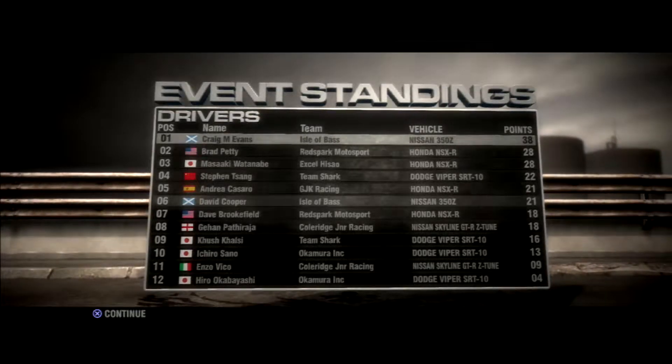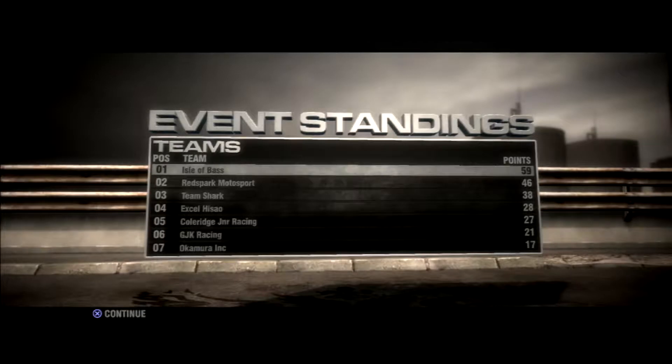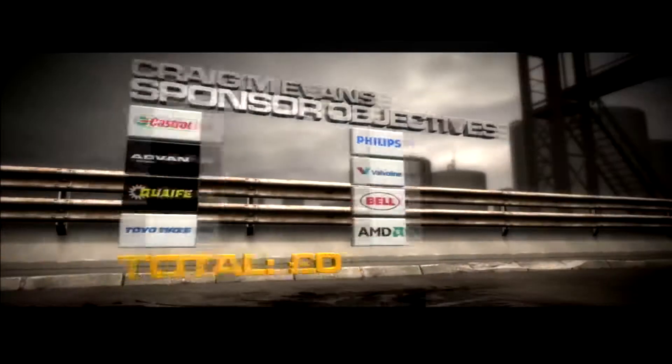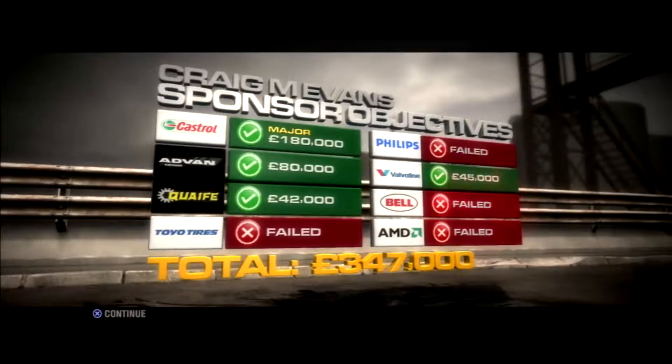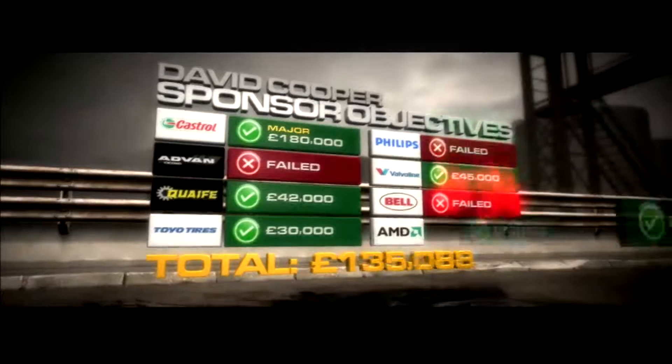Brad obviously didn't have as good a result as he was hoping for. David's up into sixth in the standings and in the team's championship we've gone from 11 points back to 13 in front. That second round of the championship really did wonders for us. Not enough time to reflect on that though — straight into race number three of the championship.